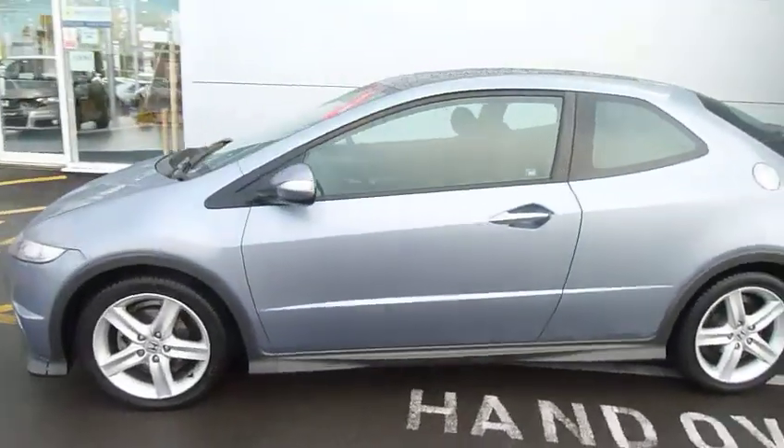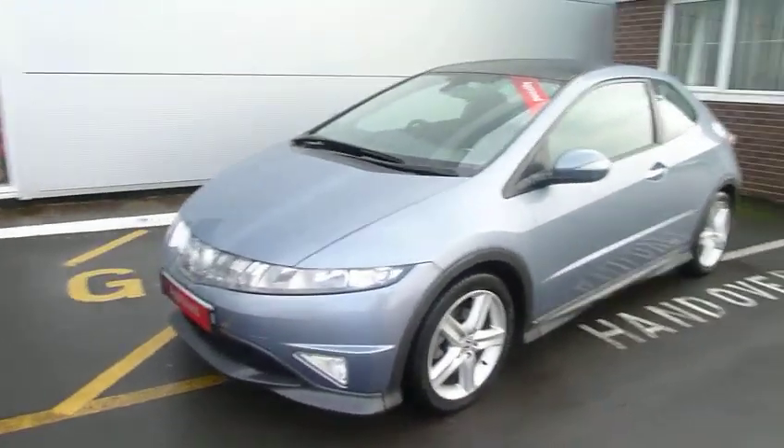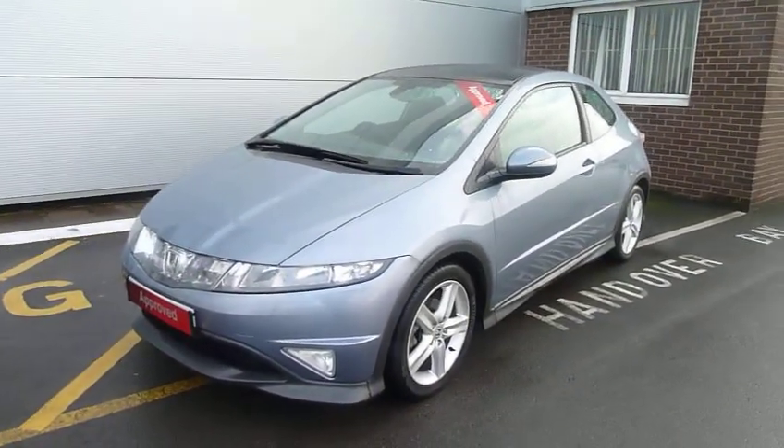If this car looks of interest or you want to come and have a drive, please give us a call and ask for myself, Oliver, or my colleagues Andy and Harvey. Thank you.